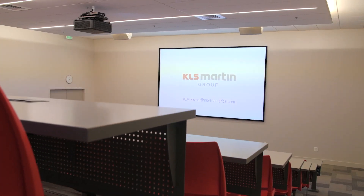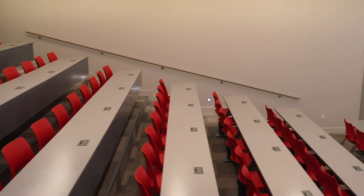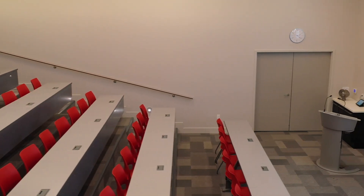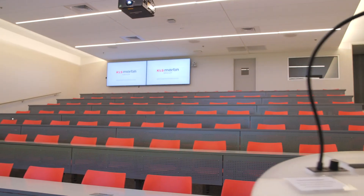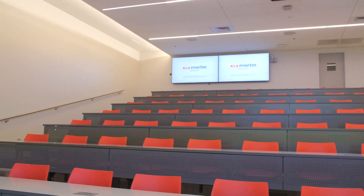Much like the original KLS Martin World facility in Tuttlingen, Germany, the auditorium serves as the heart of this building. Education is one of the key components to the advancement of medical treatment and new product design and development. The 84-seat auditorium provides a location that facilitates both of these components.